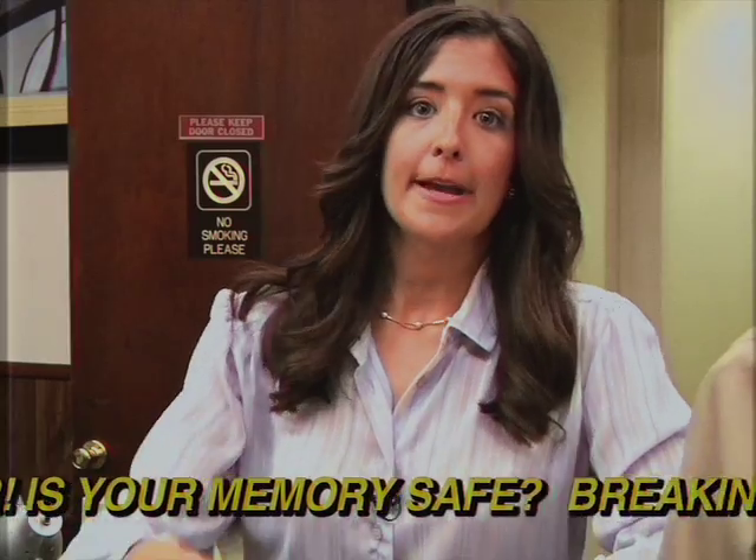Why are you yelling at me? All right. Wow, I guess HP really does provide the world's most secure printing. Throw to Gary. Terrific hard-hitting reporting from me, as always. We'll see you next time on Computer Show.